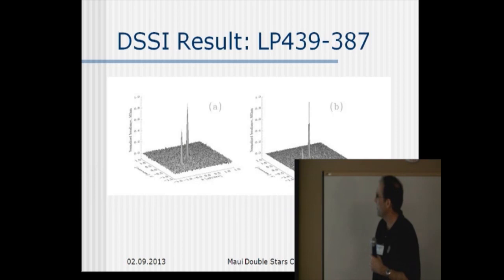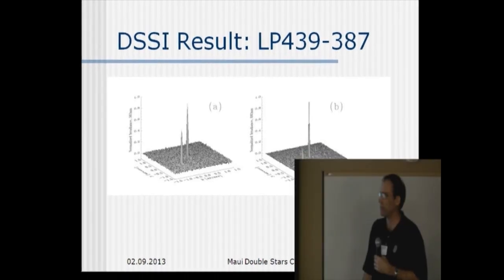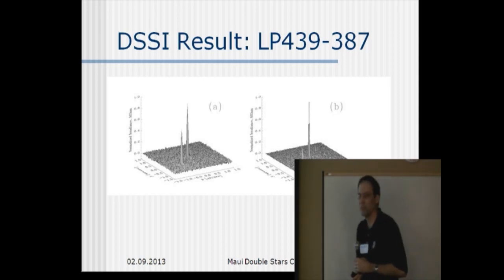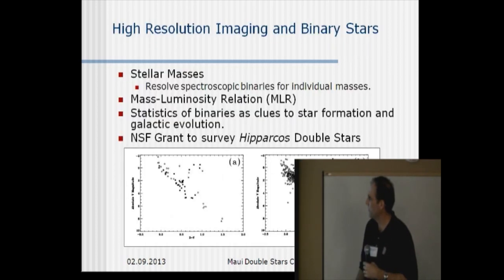Here's a nice result on a much fainter system. These are surface plots — the left one is a bluer filter and the right one is a redder filter. This is a system that's about 14th magnitude, and you can get a gauge from the noise grass around those two peaks of the quality of the images we get for a fainter star. The secondary peak is a lot taller in the blue image, illustrating that the camera gives you color information. This secondary was known from spectroscopic means to be a white dwarf, so it's bluer than its primary.